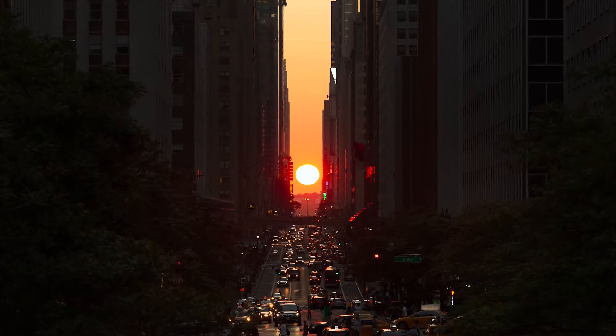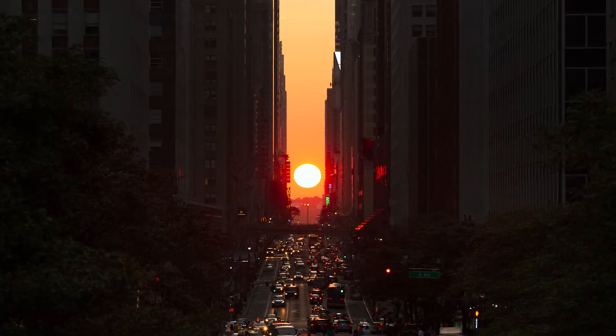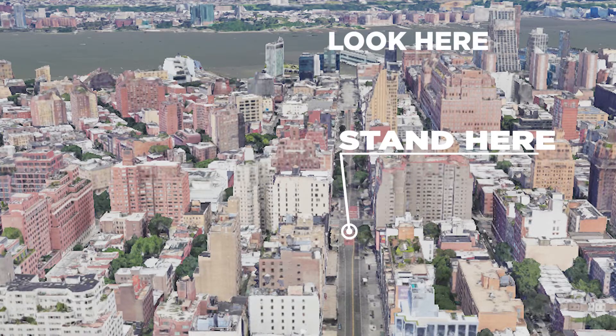The best way to view Manhattan Henge is actually on the broader streets. For instance, I really like it on 14th Street, and you probably don't want to go all the way to the Hudson — maybe be on 7th Avenue or in between 6th and 7th. It's really striking to see it as the sun goes down.